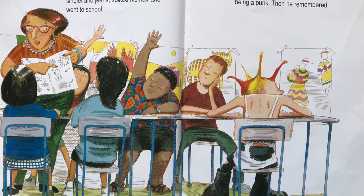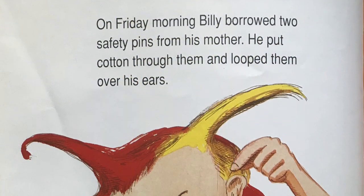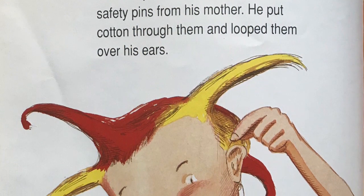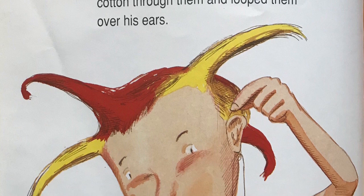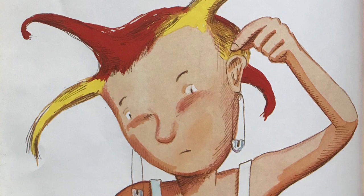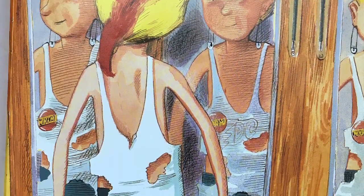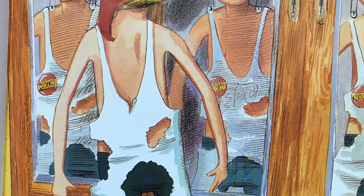Billy didn't listen at school. He'd forgotten something about being a punk. Then he remembered. On Friday morning, Billy borrowed two safety pins from his mother. He put cotton through them and looped them over his ears. Now, when he put on his pants, singlet and boots and spiked his hair, he looked like a real punk.